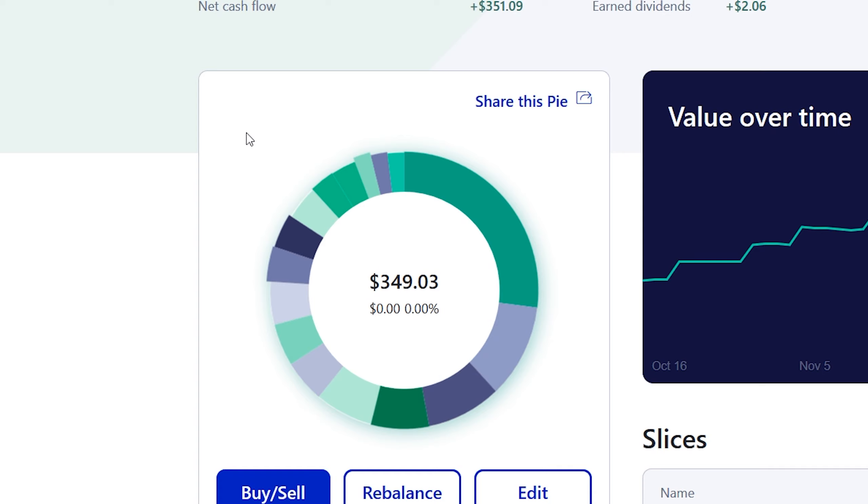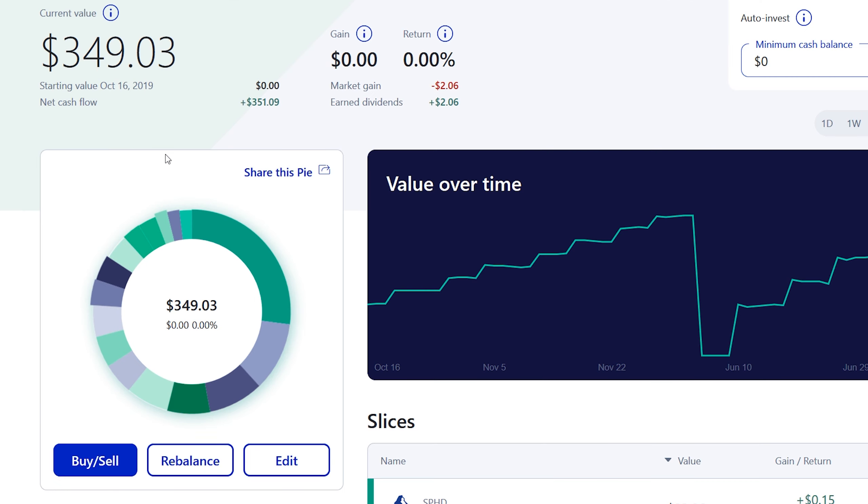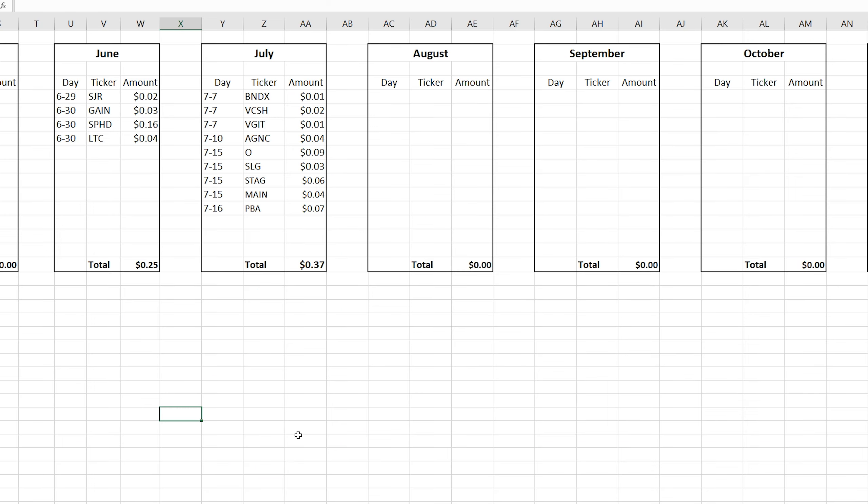As far as tweaking this portfolio, I'm going to let it chill for the coming week and just let the deposit do its thing — basically add to each of the holdings. It's only $349, so I don't want to over-tweak too early in the building process. It's probably going to be boring for the next week or so, but that's part of the process — letting M1 Finance automate this whole thing.